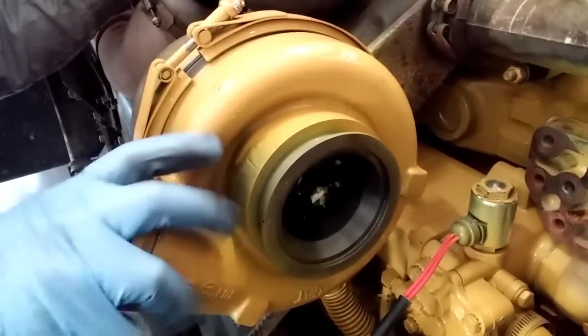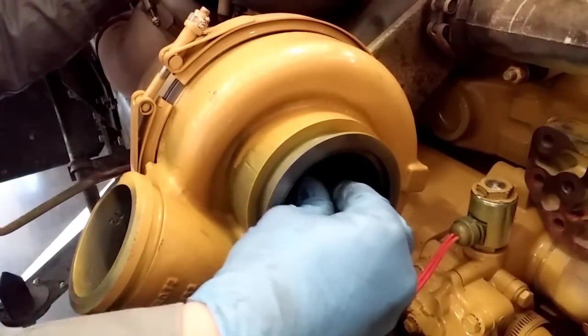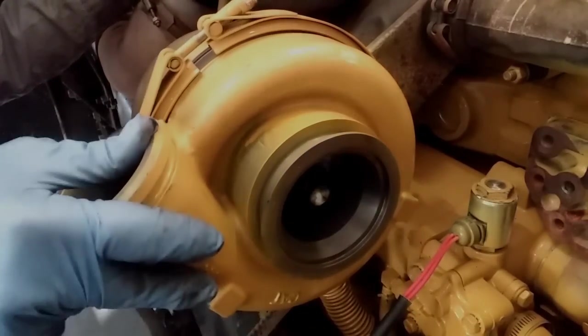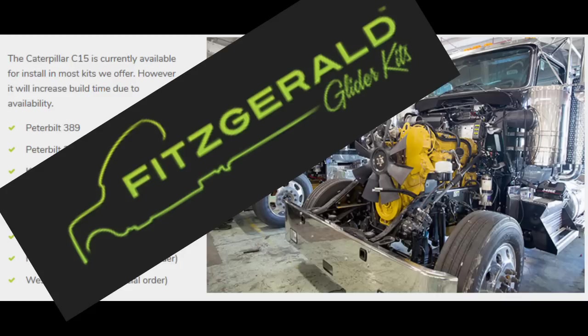Mechanics and drivers who love these CAT engines are now older — every day they are getting slightly older and not much can be done about this. The market has changed. However, if you would still like a new truck with a CAT engine in it, there is an option. Glider kits are available, such as these from Fitzgerald, where you can still get a new truck with a CAT engine.